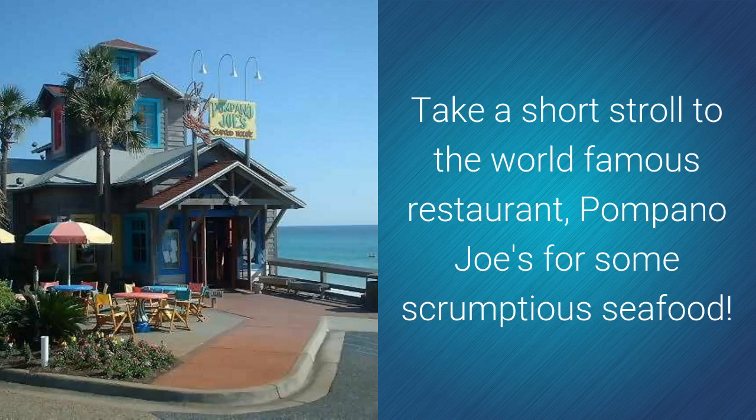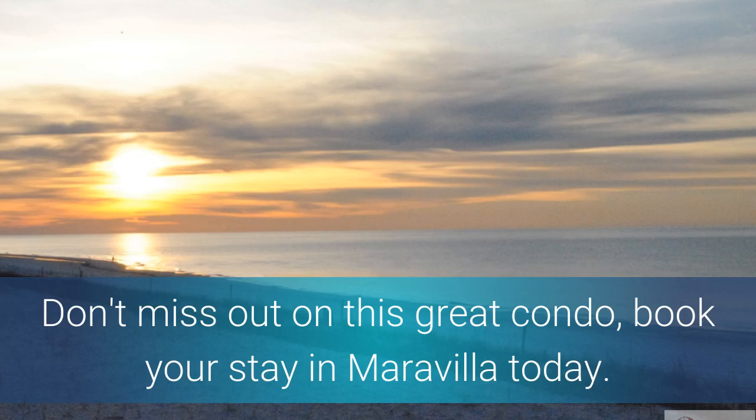Getting hungry? Take a short stroll to the world famous restaurant Pompano Joe's for some scrumptious seafood. Don't miss out on this great condo — book your stay in Maravilla today!